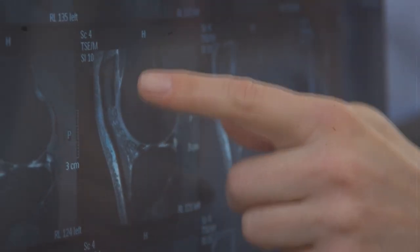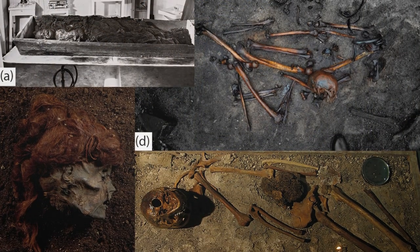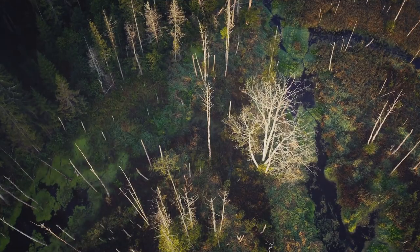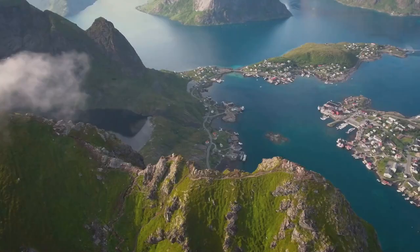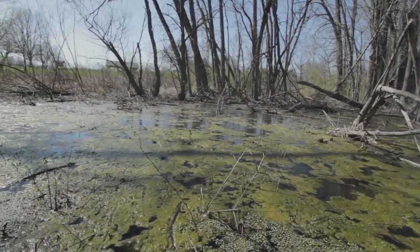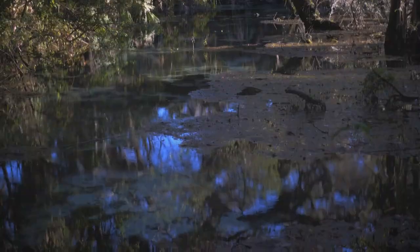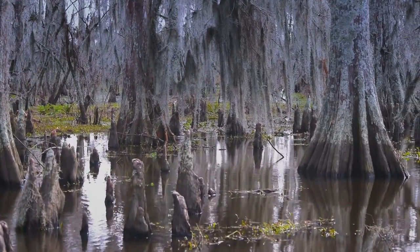Forensic experts found traces of cuts and stab wounds on all the remains. Wounds were not inflicted with the intent to quickly kill a person — all injuries were inflicted with a specific purpose. Animal bones and weapons were also found nearby, all pointing to ritual killings and offerings. Ritual killings and burials in swamps date back to 5000 BC — at least, at the moment these were the oldest finds. Archaeologists found the oldest swamp mummies in Scandinavia, with the earliest ones dating back to the Middle Ages, but they look more like accidents than sacrifices.